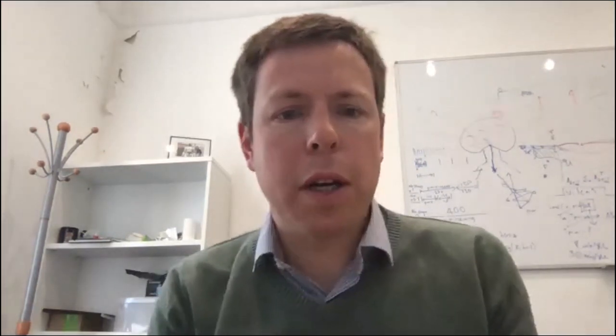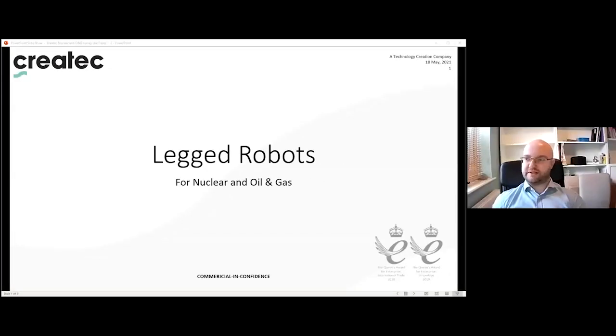Thank you very much Maurice. Good morning everybody. I'm Will Newsome, head of nuclear engineering for CREATEC, and I'm going to be talking about the use cases for legged robots in nuclear and oil and gas. We'll start off by saying that the main drivers of these two industries can be summarised by the nuclear decommissioning authority and the oil and gas authority — their grand challenges and technical priorities.